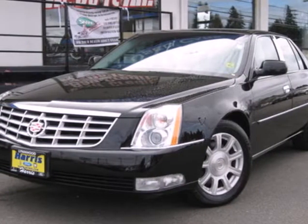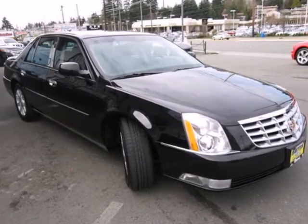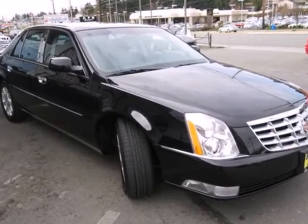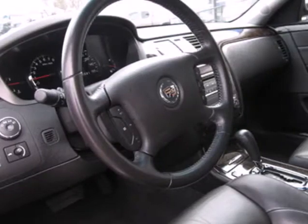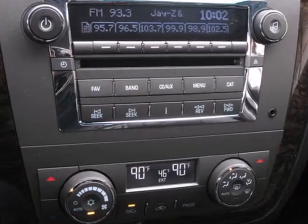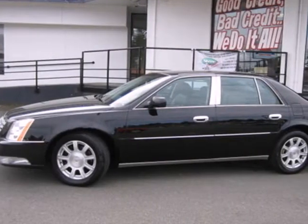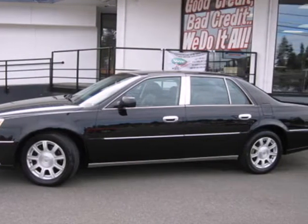It's a 2010 Cadillac DTS. This gorgeous DTS is loaded with standard features including one-touch power windows, power heated mirrors, premium leather upholstery, tire pressure monitor, four-wheel ABS and remote power door locks. Nothing compares to the performance, luxury and curbside prestige of the Cadillac DTS.